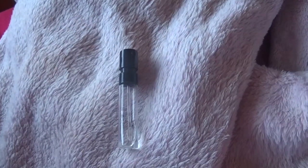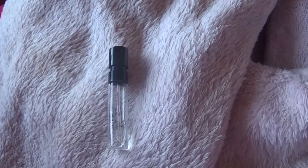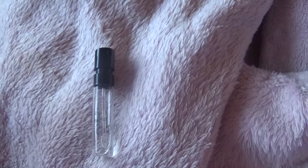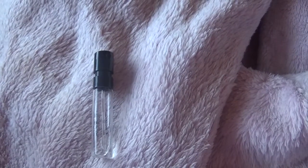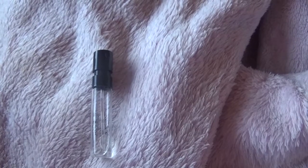Hey guys, so this is going to be a review of Nina Richie's Bella perfume. I got a sample size. The top notes are green mandarin, rhubarb, and lemon. The middle notes are rose and freesia, and the base notes are white musk and vanilla. It is an eau de toilette.